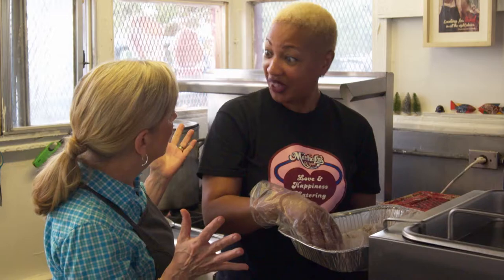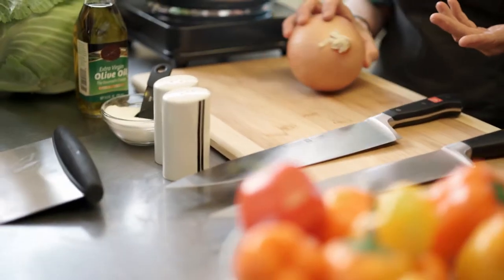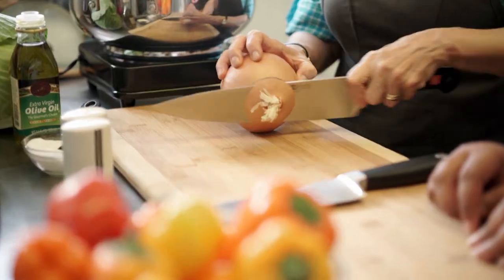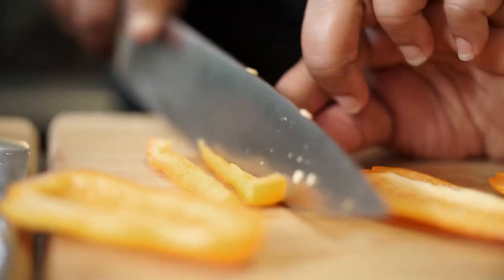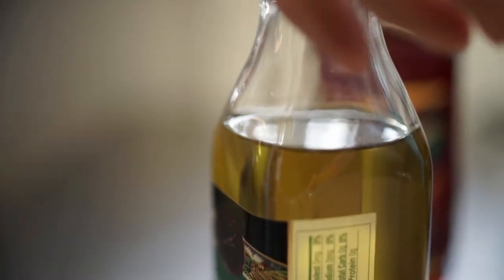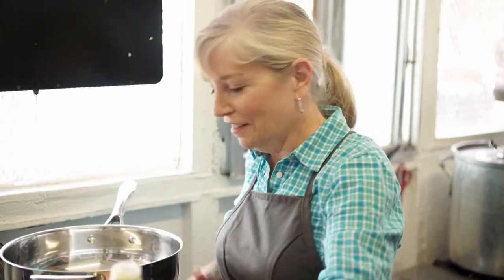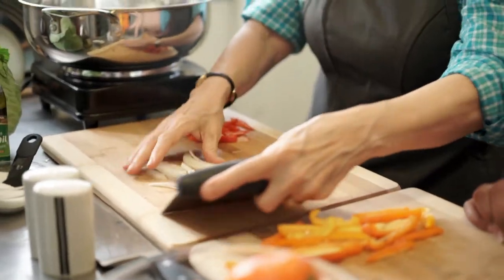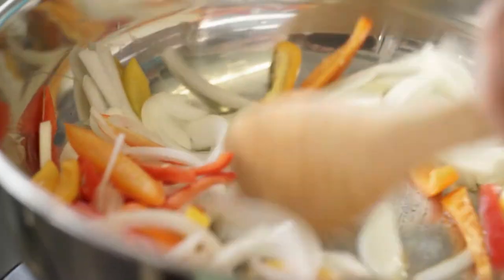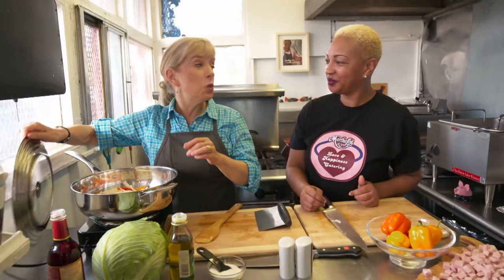While the chicken fries, we can make the cabbage. Cut half an onion in slices and slice some peppers. This dish is called Southern Fried Cabbage. Get the onion and peppers in the pan with olive oil to soften — what we call sweating them in cooking school — and cover them.